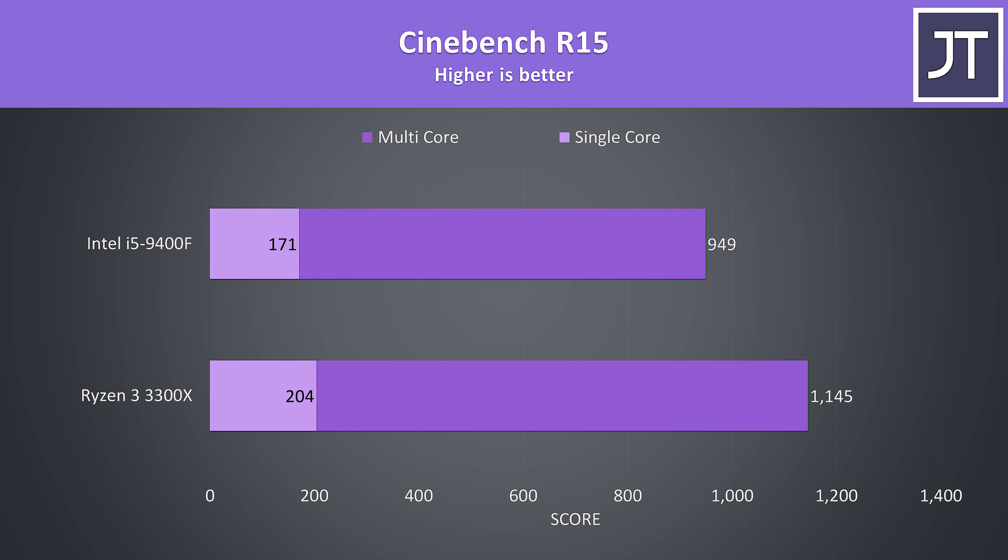I've also tested the older Cinebench R15 as a lot of people still use it. The single core performance was similar, with the 3300X scoring 19% higher than the 9400F, however the multicore score had a higher 21% boost here.